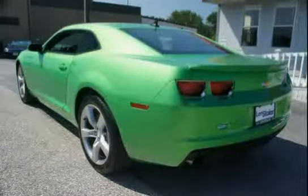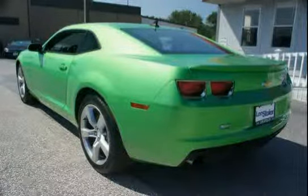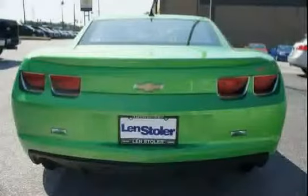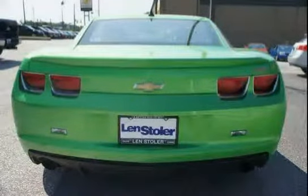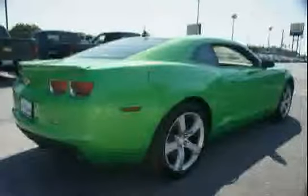XM Radio is standard on nearly all 2011 GM models and includes three months of trial service. Get over 170 channels, including commercial free music, sports, news, talk, entertainment, comedy, family and kids channels, and much more.